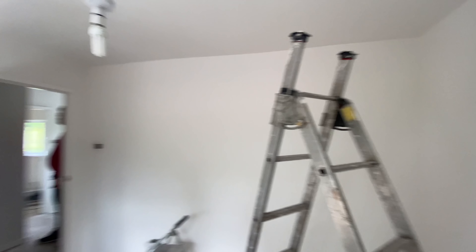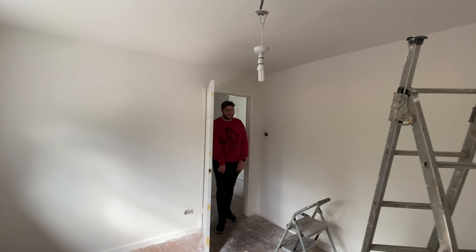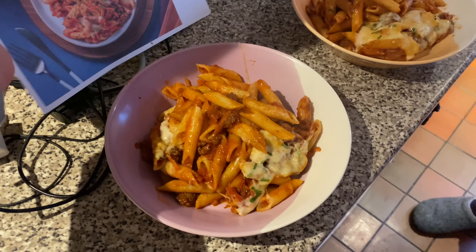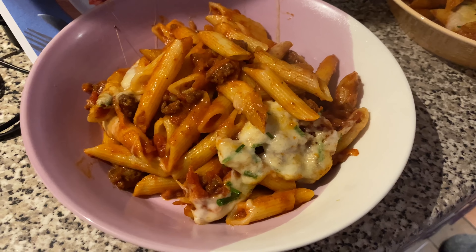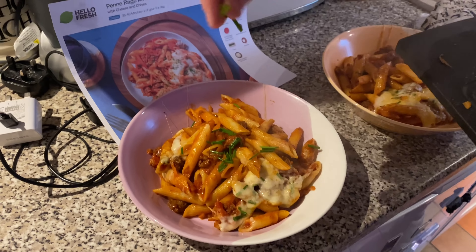This room has had its second and final coat — looking very, very good. Today's HelloFresh is penne ragout alforno, and it does look really, really gorgeous. We opted to buy some extra garlic bread with it. Look at all that cheese — there's a sprinkle of chives going on. Looks delicious. We're going to go and enjoy it.